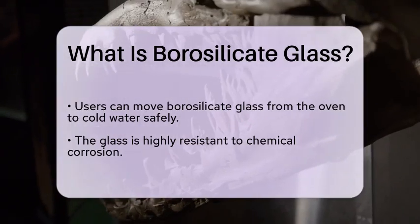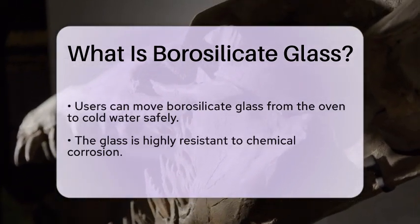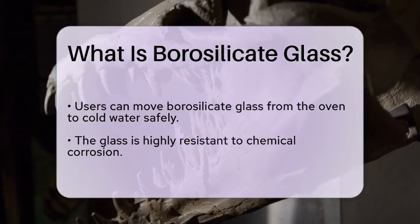Unlike regular glass, which can be damaged by strong acids or bases, borosilicate glass maintains its integrity, ensuring safety and reliability in various applications.